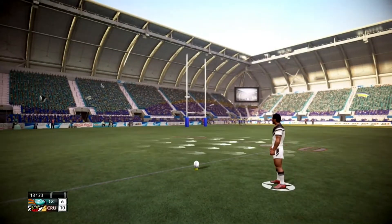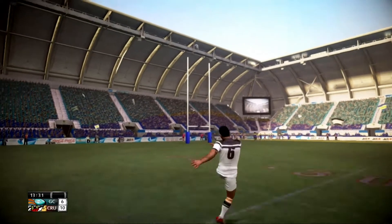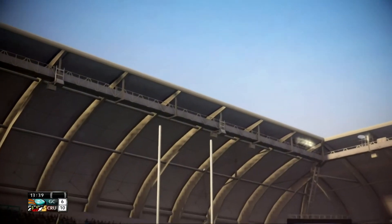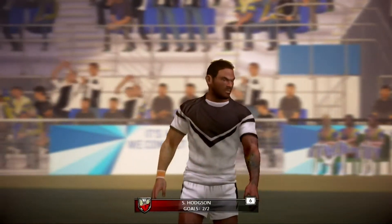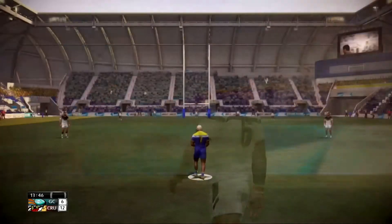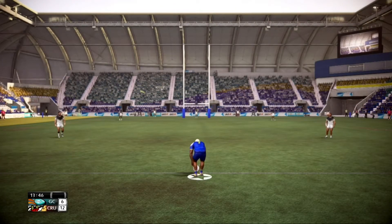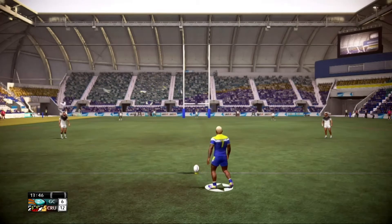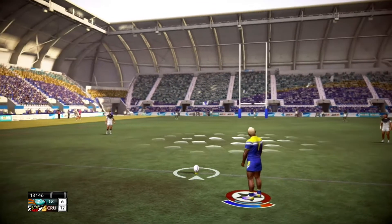He tried to shut out the crowd noise as he lines this kick up. That is a lovely kick — so cool. He judged everything perfectly with that kick. The Crushers lead 12-6 here.